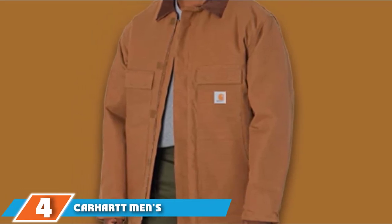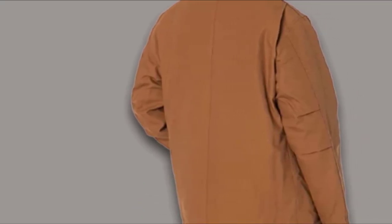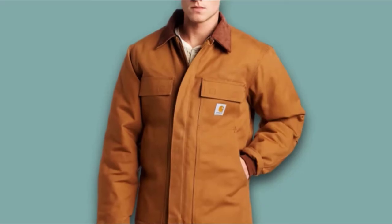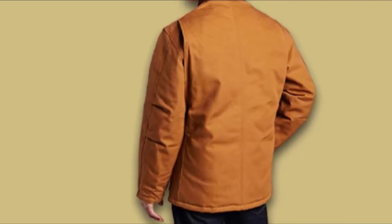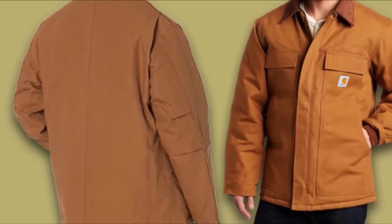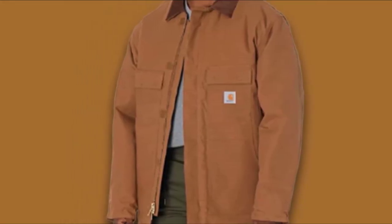Next at number 4, we have the Carhartt Men's Big & Tall Arctic Quilt-Lined Duck Traditional Coat C3. It has been designed and built to allow workmen to gear up for the cold wherever they go, regardless of how cold and windy it is. The coat is wind-resistant and water-repellent, extremely rugged, and literally creates a barrier between the workmen and the weather. Material: It has been constructed out of 12-ounce, 100% ring-spun cotton duck which gets even better as time passes. The coat boasts a two-way front zipper for comfort and a bi-swing back pleated to allow a high degree of stretch across the shoulders.